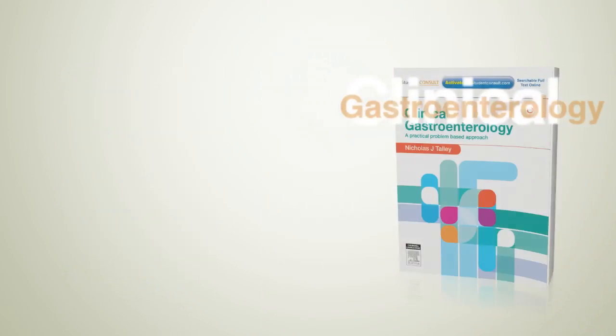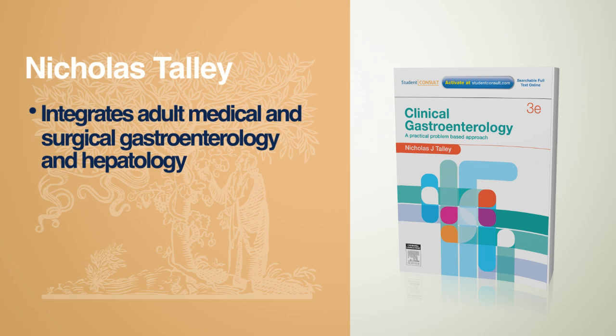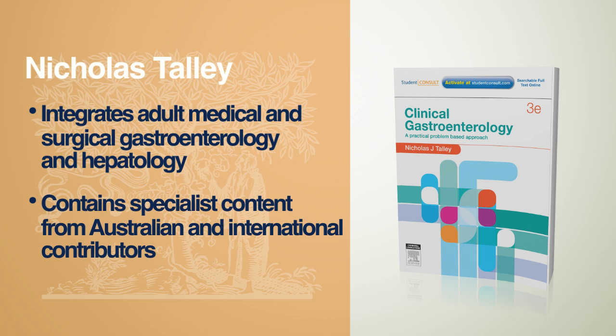Clinical Gastroenterology, third edition, by Nicholas Talley. This book integrates adult medical and surgical gastroenterology and hepatology. It contains specialist content from Australian and international contributors.